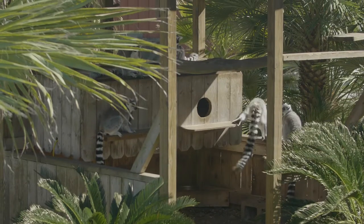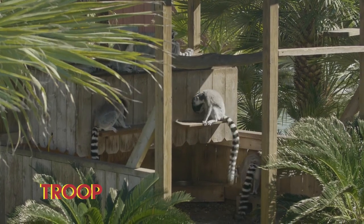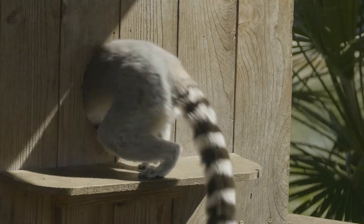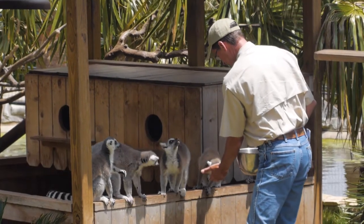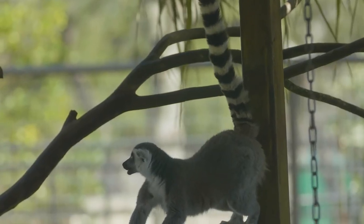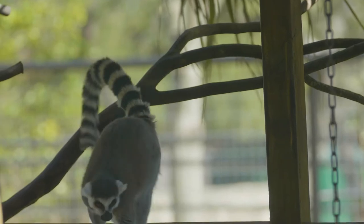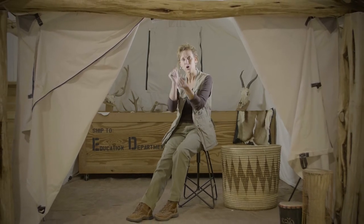A group of lemurs is called a troop. These troops have a lot of different vocalizations they use to communicate with each other. They also use their scent glands to communicate. They have scent glands on their forearms, and they'll take those glands, wrap their tail up, wipe the glands on their tail, and then have what they call stink fights with each other.